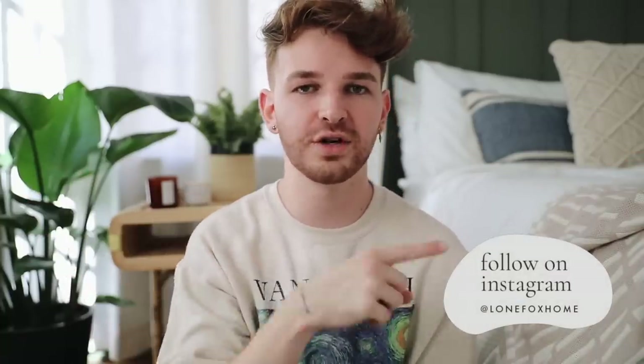I hope you enjoyed these finds! Click the link at the top of the description box to head over to my Amazon storefront where you can see all of these items plus tons of other curated collections. Thank you so much for watching. Don't forget to subscribe — I post brand new videos about home decor and DIY every Thursday and Sunday here on Lone Fox. Click the bell icon to be notified, and also check out my Instagram at Lone Fox Home. Happy shopping, everybody!